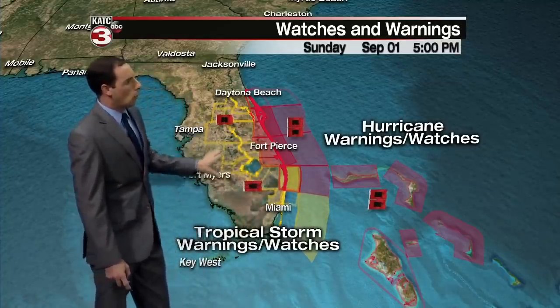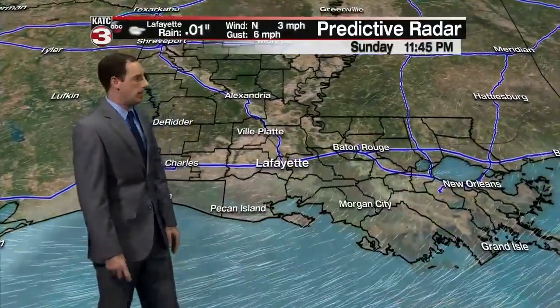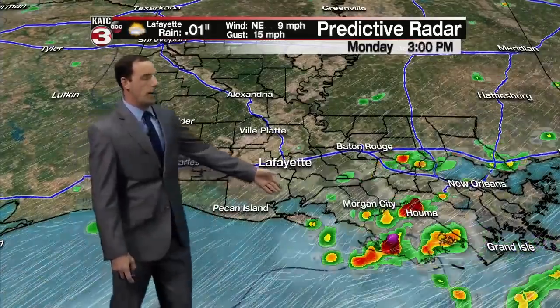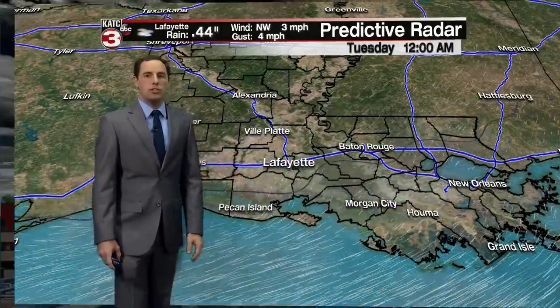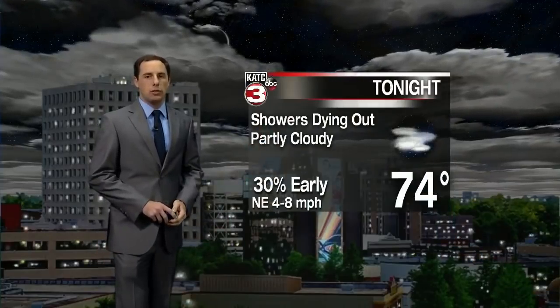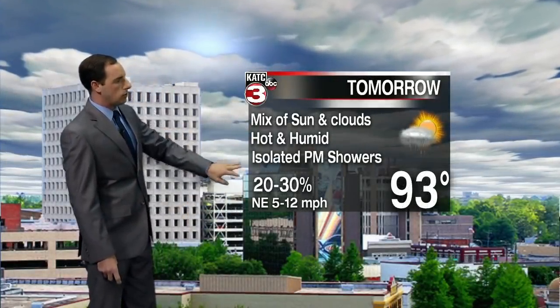We already have hurricane warnings for the Bahamas and portions of Florida, with tropical storm watches and warnings issued for a good portion of central Florida through most of the coming days. Locally, showers are dying out tonight with a low of 74. We'll start off with dry conditions tomorrow morning, and then like today, scattered showers will be working from east to west across the area — only a 30 to 40% chance for those passing showers on Monday. Tomorrow we start off with a mix of sun and clouds, temperatures into the low 90s with isolated showers in the afternoon.